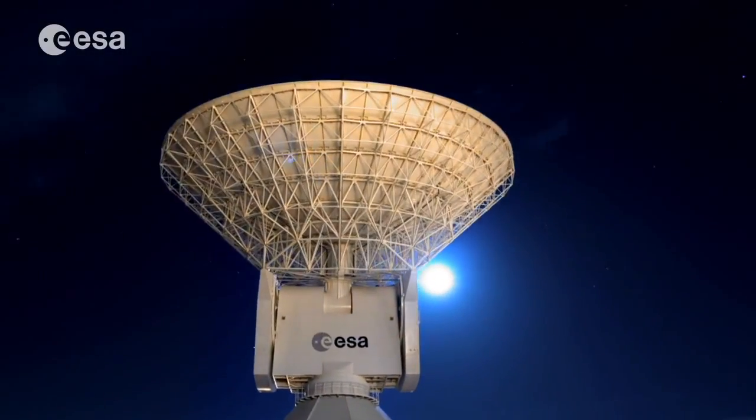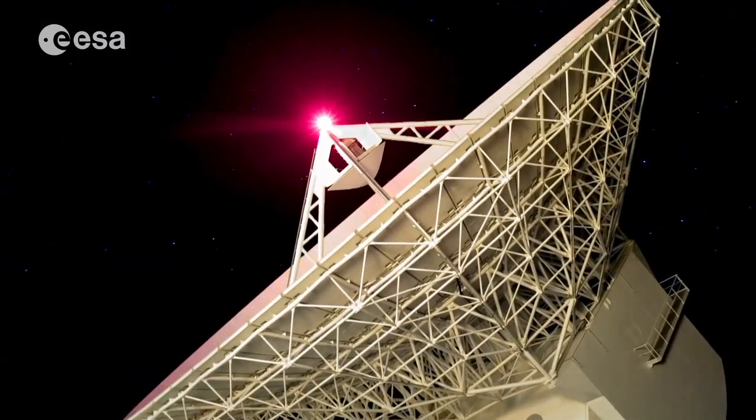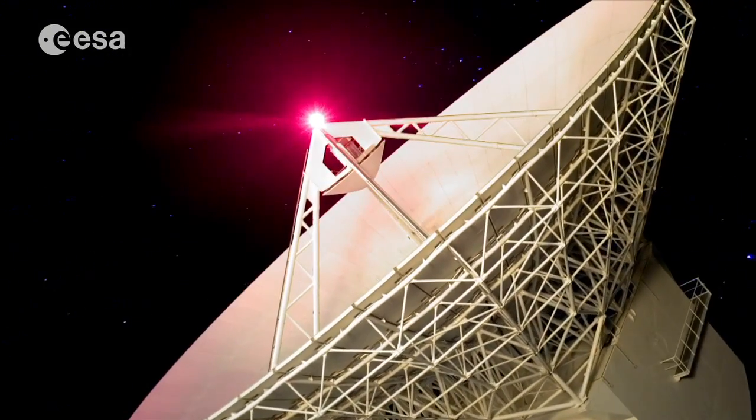When designing space communication systems, we are confronted with strong constraints on board in terms of mass and power. Therefore, we try to move the complexity into the ground station, where we can build much larger ground stations with much more performance.